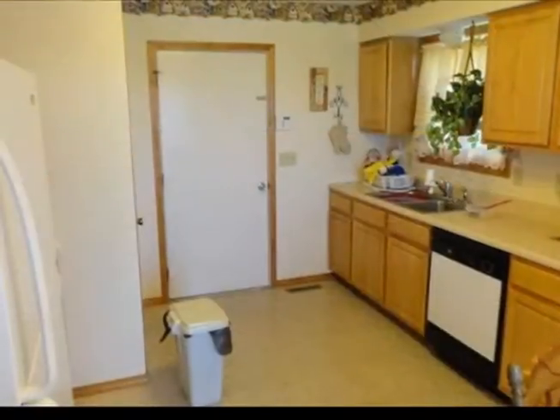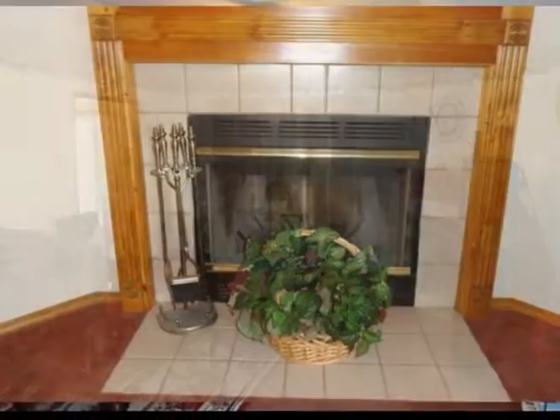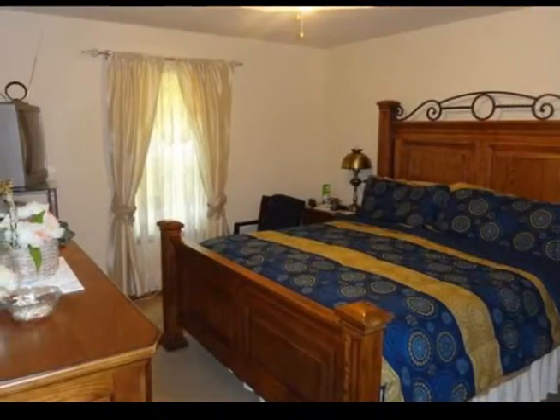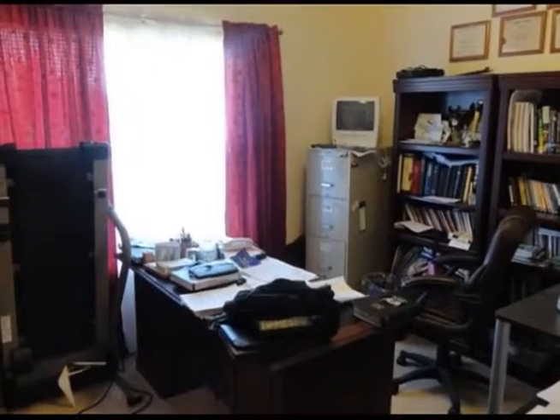Here is a well-maintained, move-in ready home in Southwest Springfield. This home features three bedrooms and two full bathrooms, as well as a spacious backyard. The home also has a nice storm shelter in the backyard, two storage sheds, a new air conditioner, and new garage door springs.